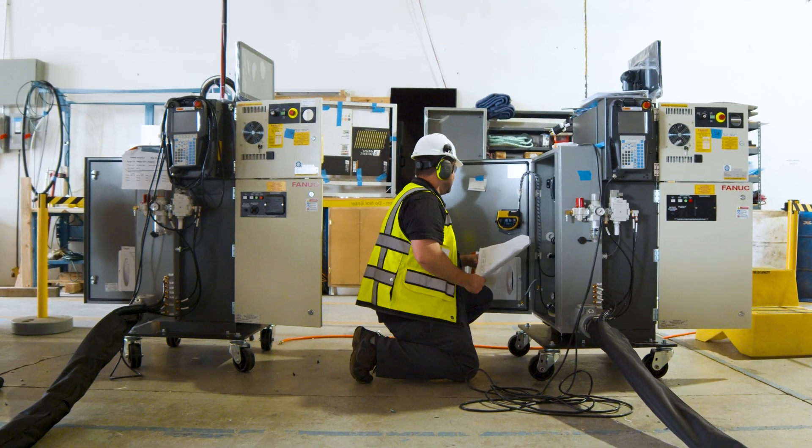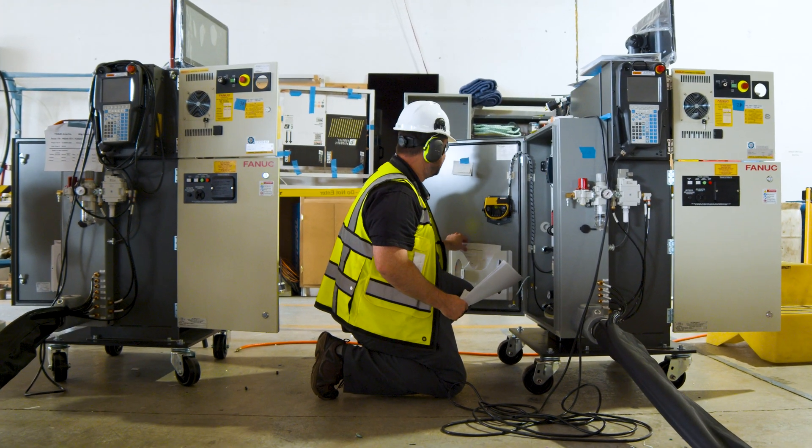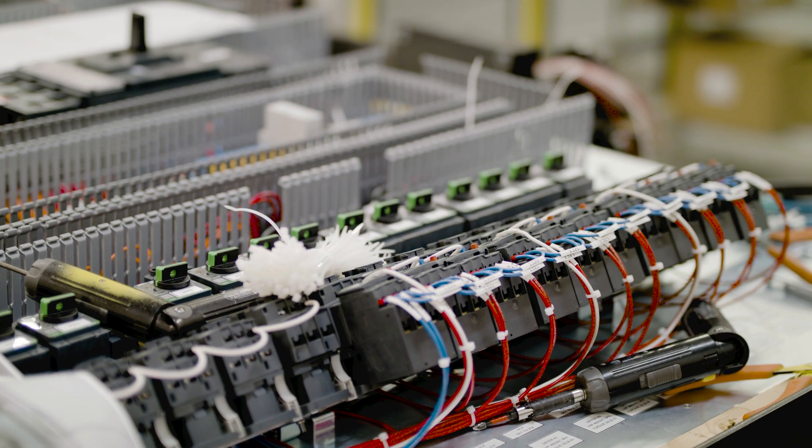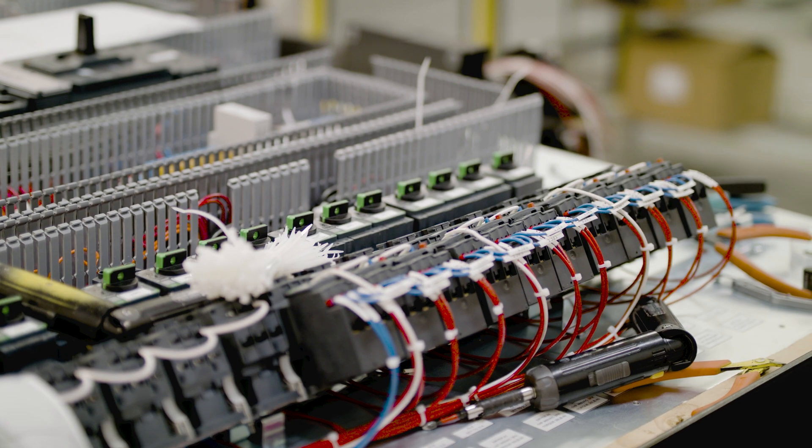We spend a lot of time between the engineering and design teams going back and forth on hardware selection, on electrical design, on mechanical design, working with the customer to iterate to that final solution.